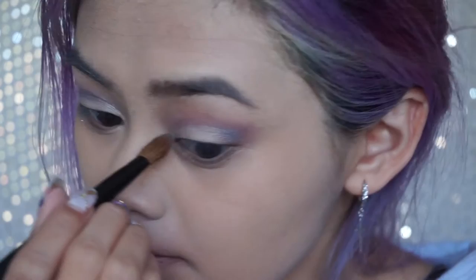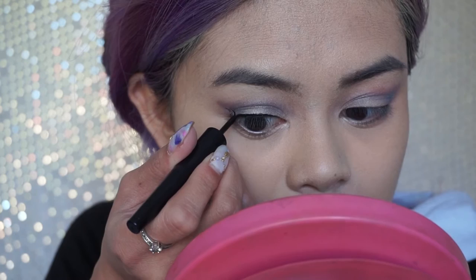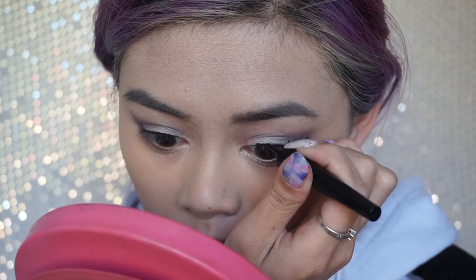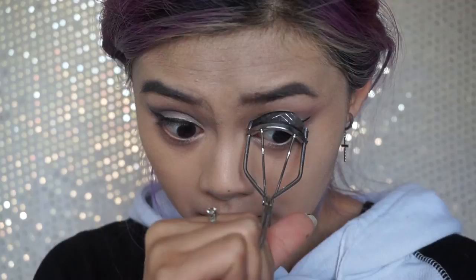Taking this light blue, I apply it into the middle of my crease. Then I just do a wing line with my liquid liner. This look goes well with false lashes, but since I ran out, I am curling my lashes, applying lash primer and mascara.